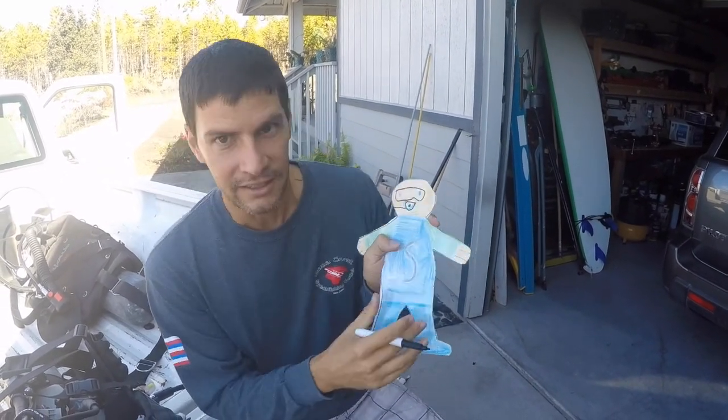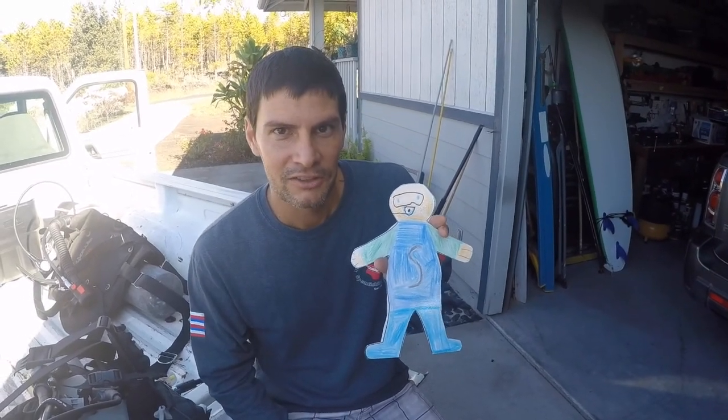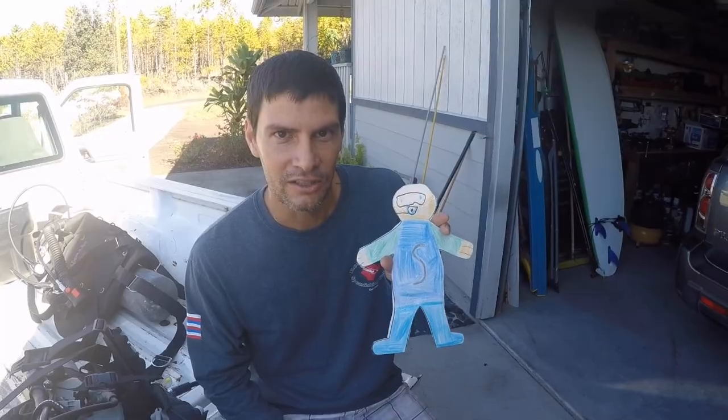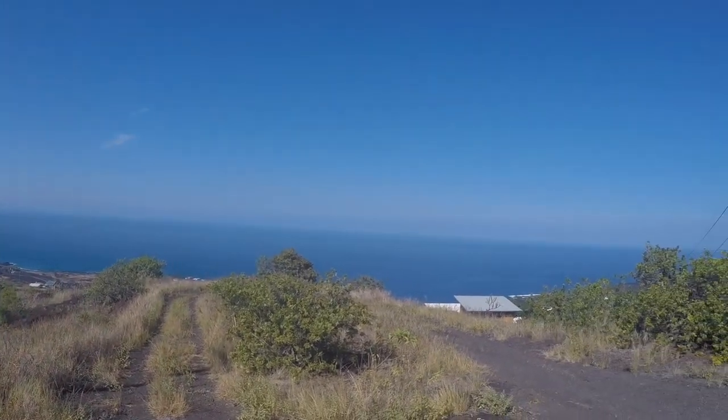So Flat Stanley is gonna get connected to the back of my scuba tank and we're going to take him scuba diving so that he can see some of the fish that are underwater.